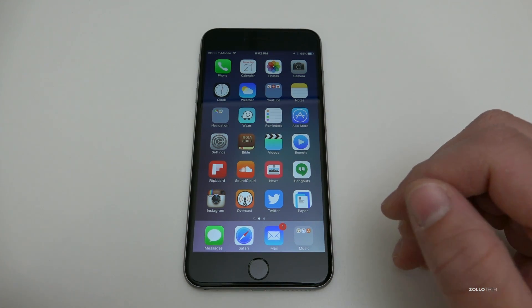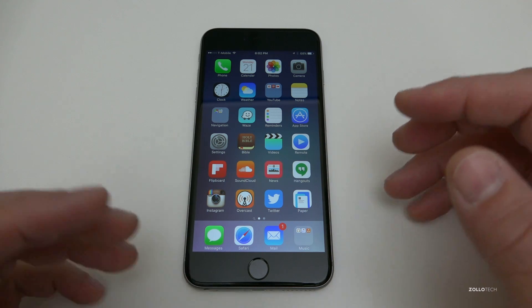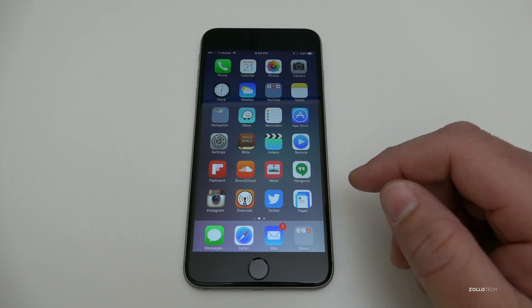Siri is now available in multiple new languages. We now have Malay from Malaysia, Finnish, and Hebrew. You can speak in those languages and Siri should understand, so let me know how that goes in the comments below.